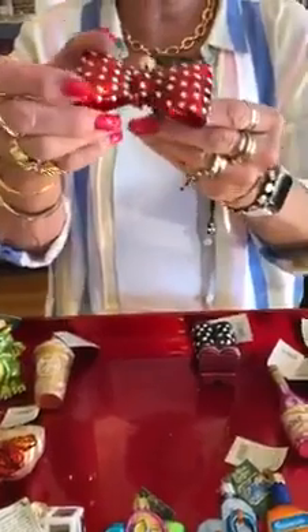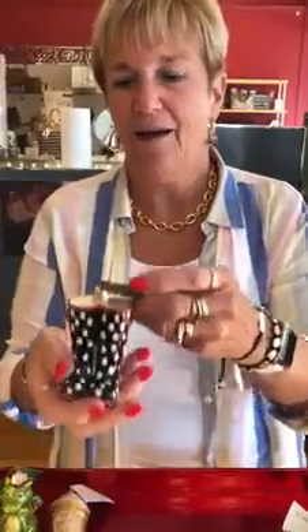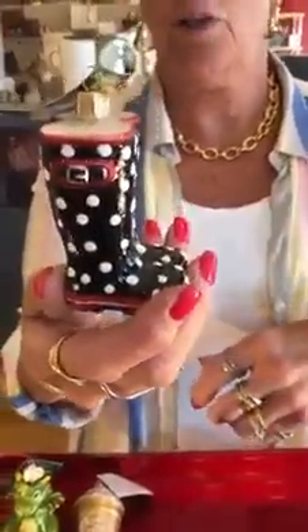This is just a cute random ornament — it's a bow tie. Adorable. $14.99. And who doesn't love polka dot rain boots? They're called rubber boots. $19.99. They are cute, look at those — super cute.